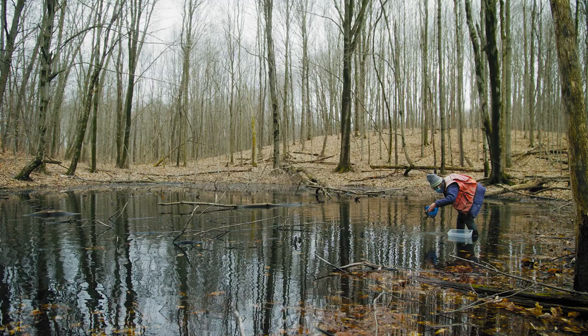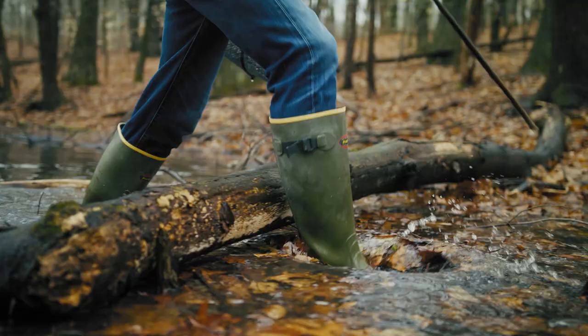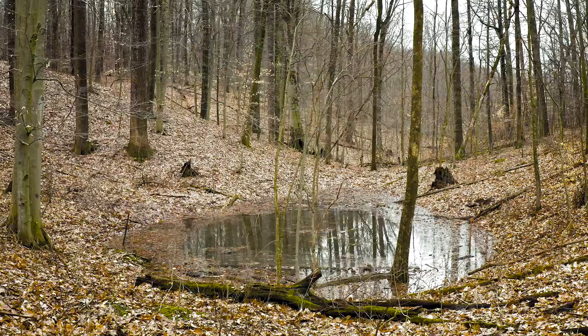Vernal pools have been referred to by some as the coral reefs of northern forests. Just like coral reefs, they're thought of as keystone ecosystems because of the critical role that they play for a number of these different species. It may just look like a mud puddle, it may just look like this pond that just kind of dries out, but there's a lot more going on in these ponds that you may not see — it's actually really critically important to a whole bunch of creatures.